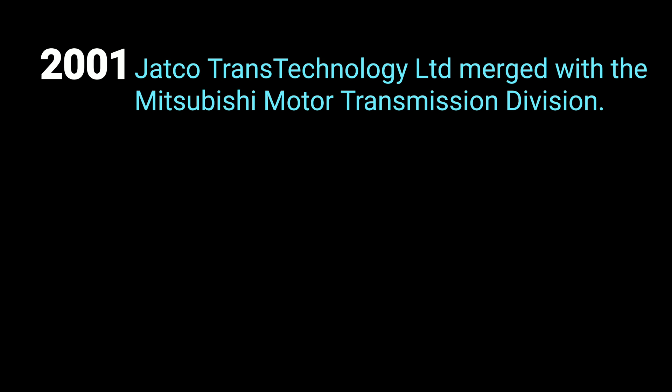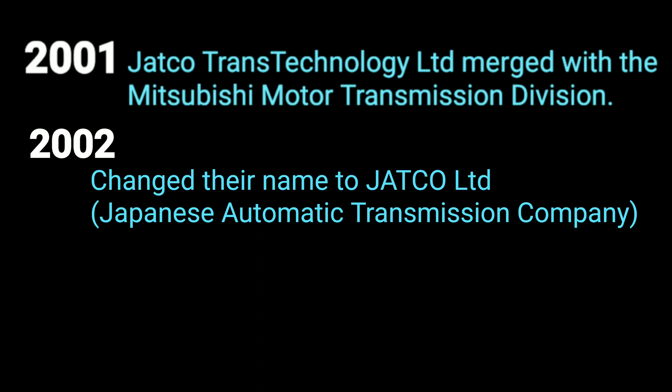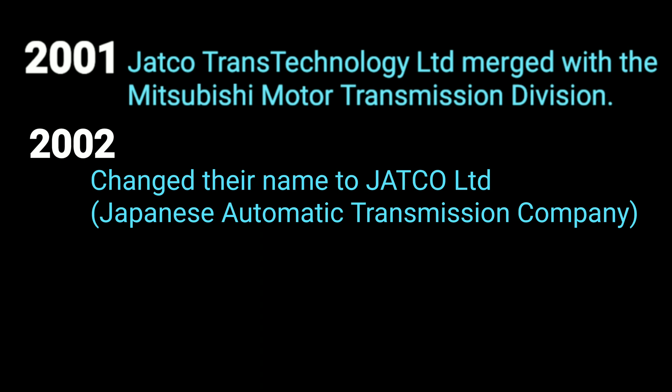In 2001, Jatco Trans-Technology LTD merged with the Mitsubishi Motor Transmission Division to create one company. Then in 2002, they changed their name to Jatco LTD, the name they are known by today.